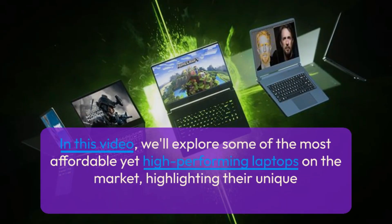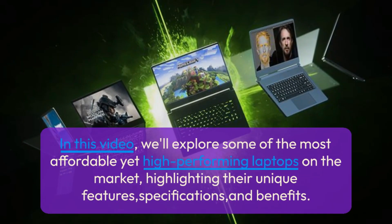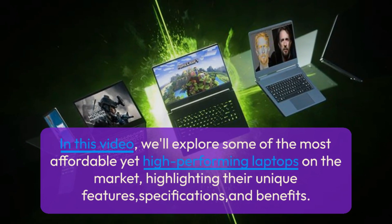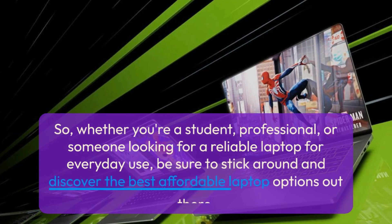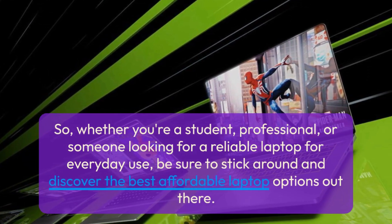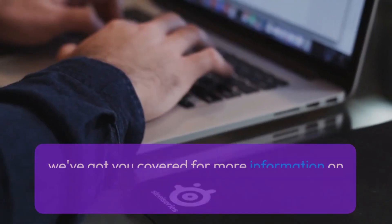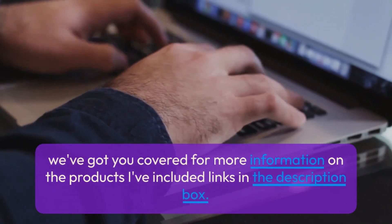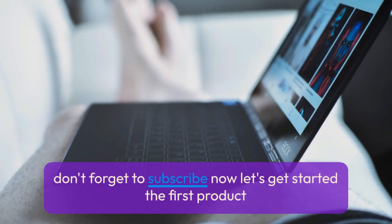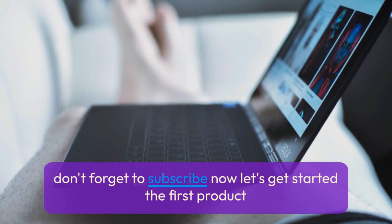In this video, we'll explore some of the most affordable yet high-performing laptops on the market, highlighting their unique features, specifications, and benefits. Whether you're a student, professional, or someone looking for a reliable laptop for everyday use, be sure to stick around and discover the best affordable laptop options out there. We've got you covered — links are included in the description box. Don't forget to subscribe. Now let's get started with the first product.